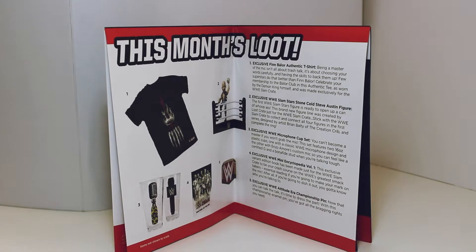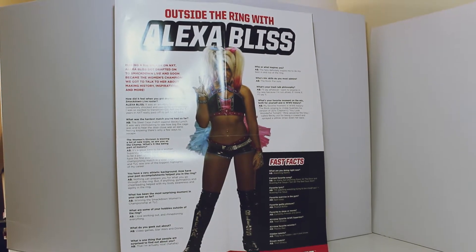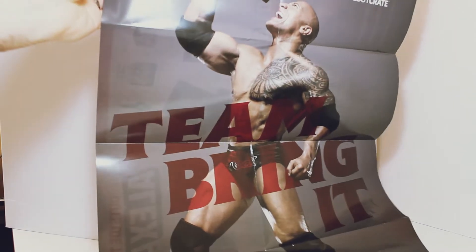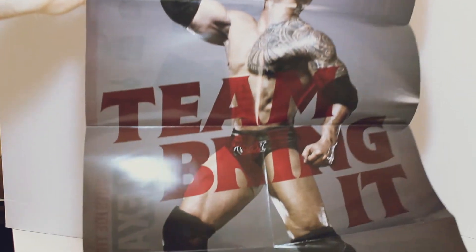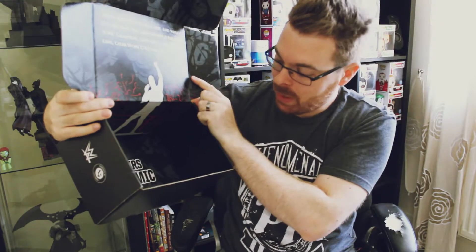Lastly, inside each month you get a booklet telling you what was in it — Masters of the Mic. It gives you a little layout of what this month's loot crate is. According to the back, you could have had Triple H or Stone Cold Steve Austin — obviously we got Stone Cold, which I'm happy with. Inside we've got "Outside the Ring with Alexa Bliss," a little biography about a WWE person each month. This also opens out into a poster, and we've got a Rock poster as well. And just inside the box it's got a bit more from Stone Cold Steve Austin, and it does say Masters of the Mic.